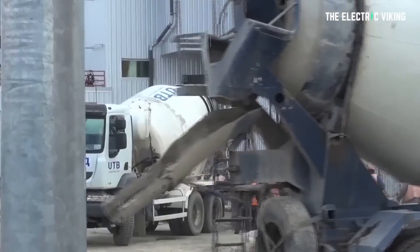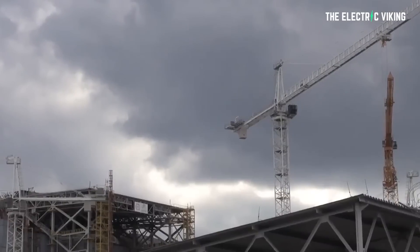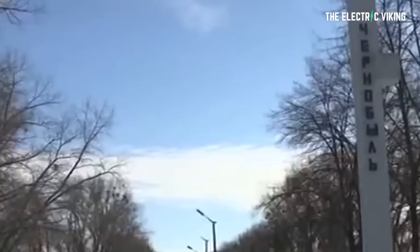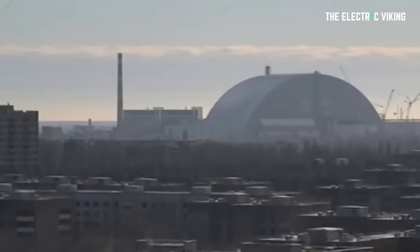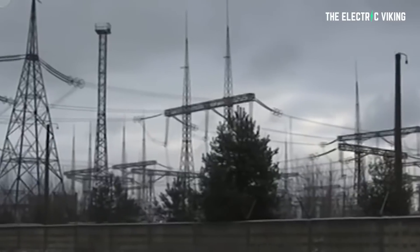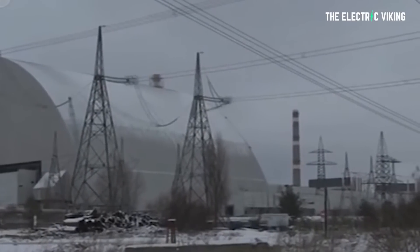The subsequent radioactive fallout, some of which fell as far away as Wales in England, resulted in an exclusion zone being formed around Chernobyl. Today, the Chernobyl exclusion zone covers an area of 1,000 square miles. This includes an area that was once home to 120,000 people, most of whom lived in the now abandoned cities of Pripyat and Chernobyl. The exclusion zone remains in place as the area is considered too contaminated for residential or agricultural use.